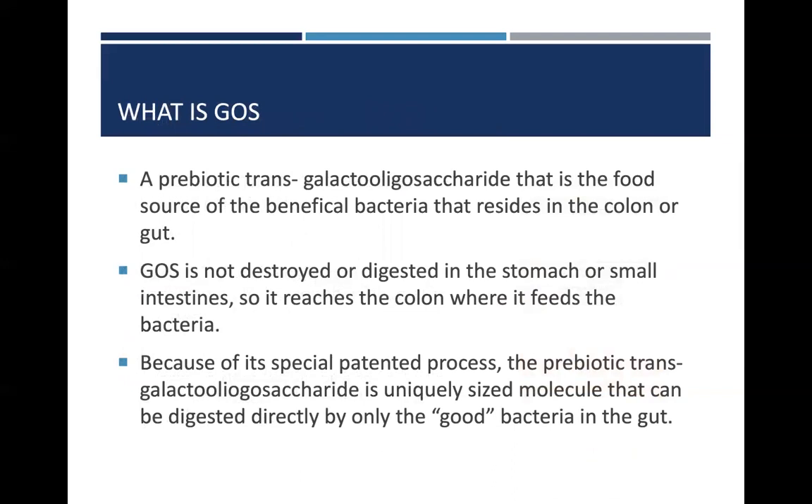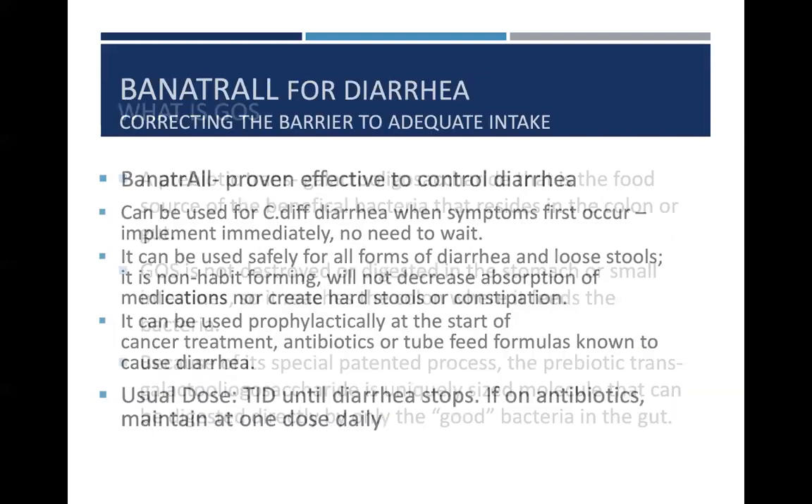Galactooligosaccharide (GOS) is a food source that provides beneficial bacteria that reside in the colon or the gut. The galactooligosaccharide actually ferments in our intestines and produces short chain fatty acids, specifically butyrate, which is the preferred source of fuel for bifidobacteria. Because this product is not digested in the stomach or small intestines, it reaches the colon intact where it can feed healthy bacteria and help restore bacterial balance in the GI system, which significantly helps with overall balance and may improve colonization resistance, especially when looking at diarrhea and fighting GI infection.